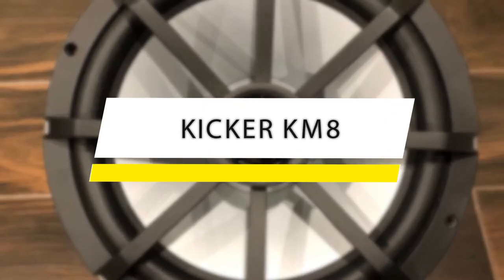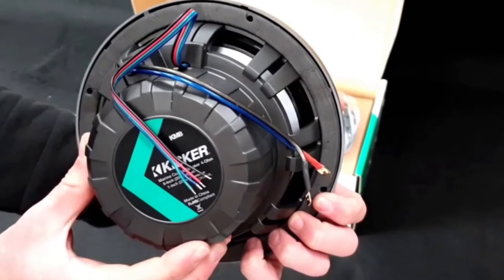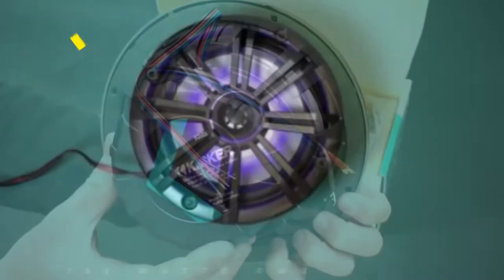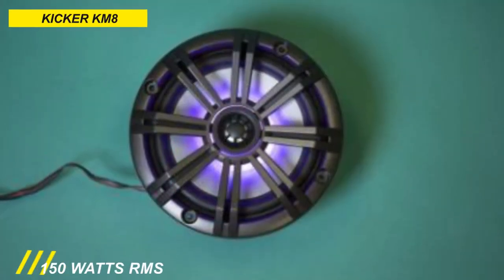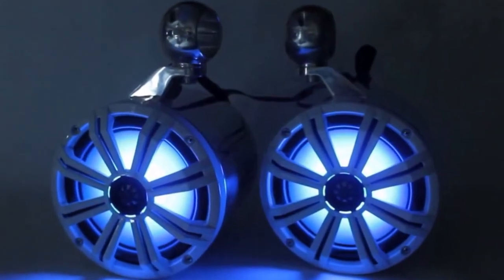This Gicker KM84 speaker offers the best overall value among all 8-inch marine-grade speakers. It comes with RGB LEDs built into the speaker, and with both white and charcoal grills, it allows you to select the color that looks great for you. It is one of the best names in marine audio that gives you the sound quality you would expect.